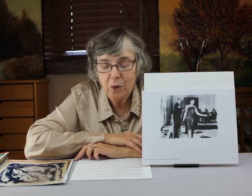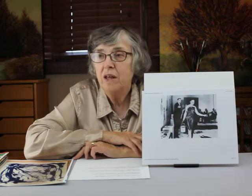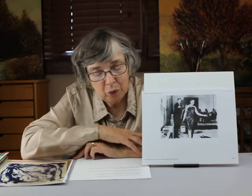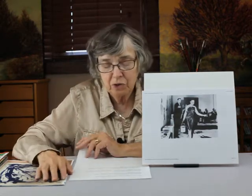His dates are 1928 to 1962, and he was concerned with performance art and nouveau réalisme art. He really liked blue a lot. I'm going to talk a little bit about him, and then I'll show you some of his work.